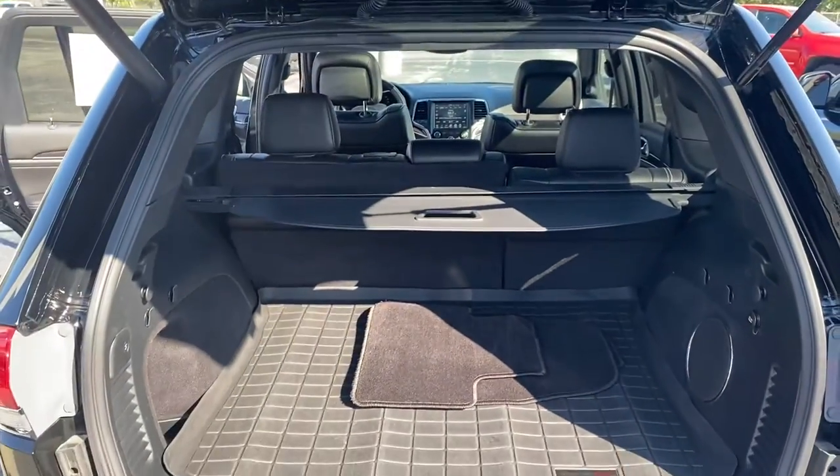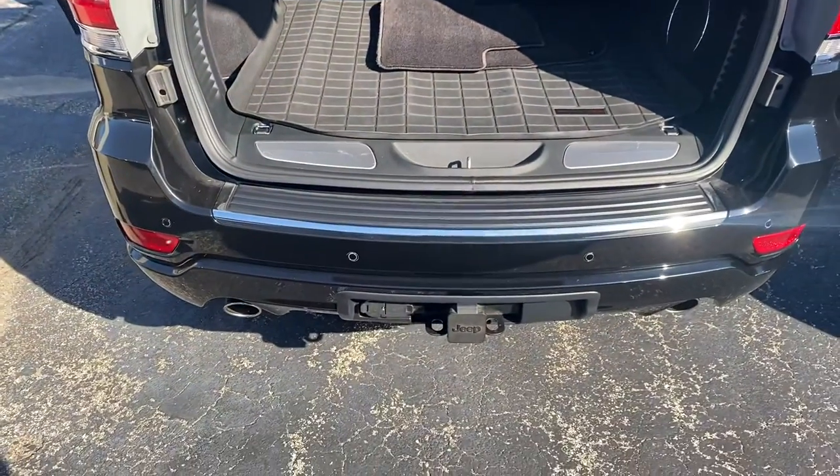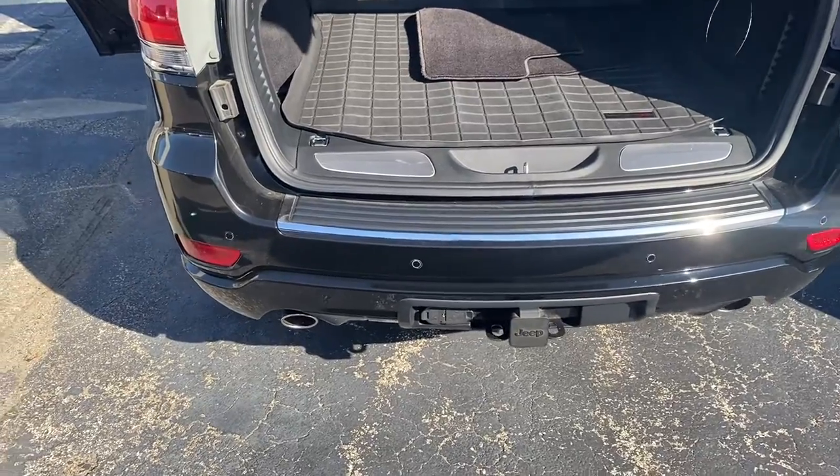You can see that there's plenty of cargo space here and those seats do fold down for additional storage. This does come with a trailer tow package with both the four and the seven pin connectors, and we have the dual exhaust.